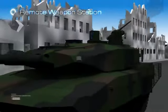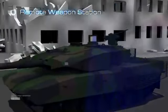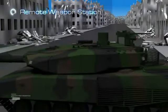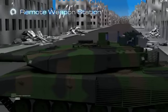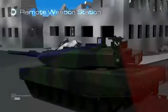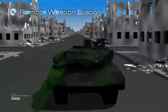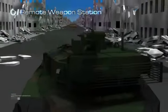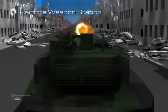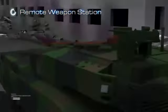Aselsan's indigenous remote weapon station works fully integrated with the fire control system. The commander can take over control of the RWS using his own control and display unit. In this manner, all user interfaces are accomplished by the fire control system, providing the commander with easy usage and reduced complexity. In addition, the commander can control the RWS using either the commander's periscope or the remote weapon station's own optics.